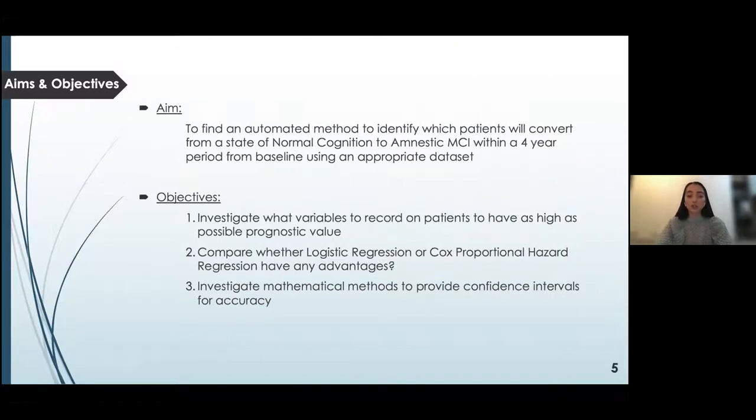My aim was to find an automated method to identify which patients will convert from a state of normal cognition to amnestic MCI within a four-year period from baseline, using an appropriate dataset. I did this using three objectives: first, I investigated what variables are useful to record on patients which generate the highest possible prognostic value. Second, I compared logistic regression and Cox proportional hazard regression and their prediction abilities. And finally, I found a suitable mathematical method to provide confidence intervals for accuracy.